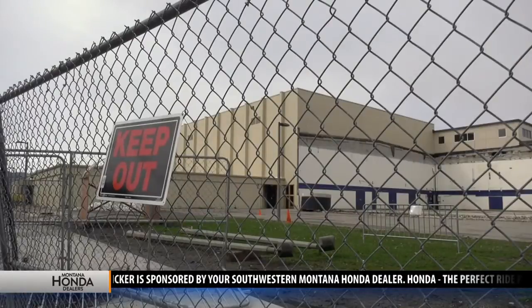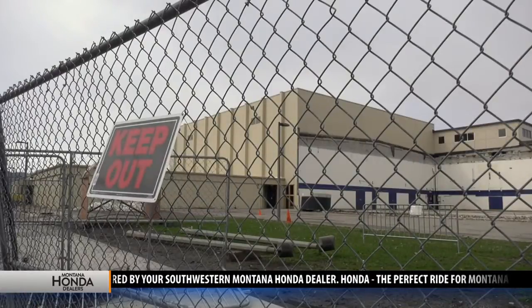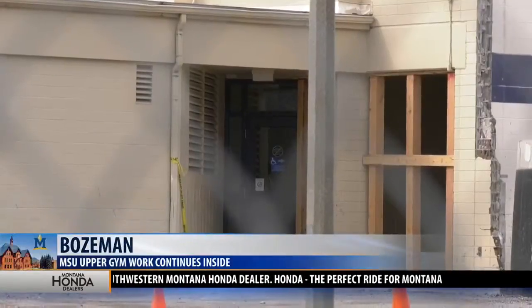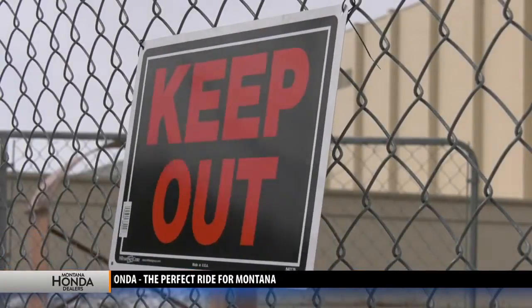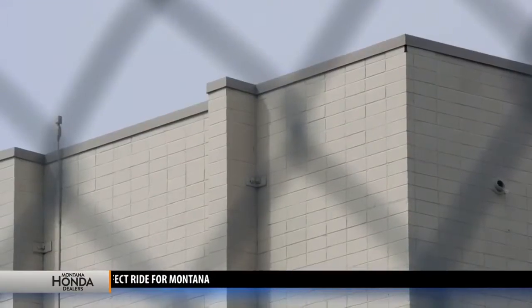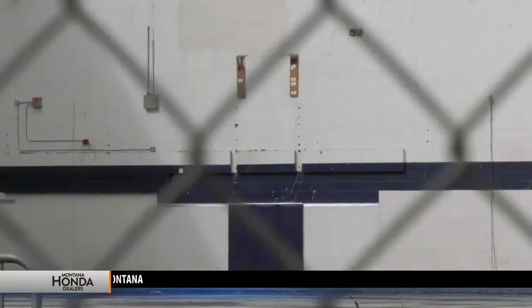MSU says they are now working inside, preparing for the demolition through mechanical, electrical, and plumbing work. This will take about two weeks, and it will include attention to the remaining floor inside. After that, people should expect to see crews working again as they start to take apart the upper gym.